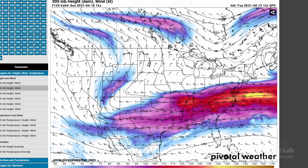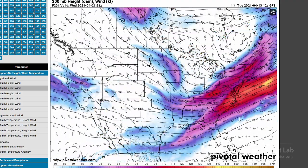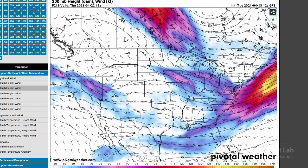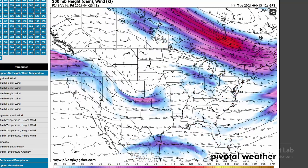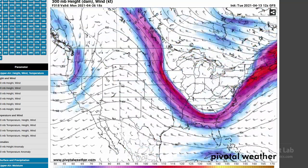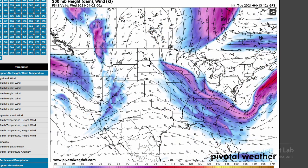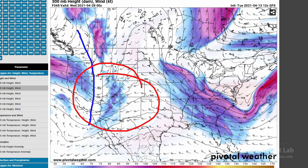Going into next week, it looks the same. A trough is digging into the central U.S. on Sunday, but overall just kind of troughy with a ridge in the western U.S. and western Canada, and a trough in the Great Lakes and northeast U.S. That pattern holds all the way through — good grief — probably the end of the month. Then finally we start pushing in some really strong waves, and that should start breaking up the pattern a little bit.